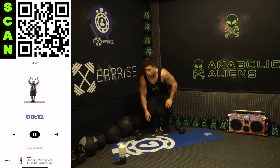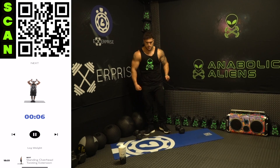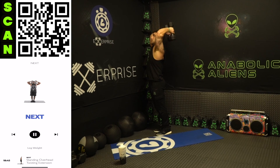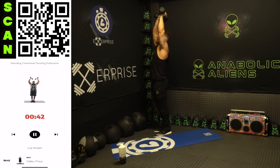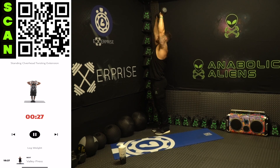We're going to the standing overhead twisting extension — triceps. Neutral at the bottom, palms forward at the top. All the way down, all the way up — flex the triceps, get a deep stretch. All the way up, flex. Come on, aliens — half time. Squeeze those triceps, deep range of motion.